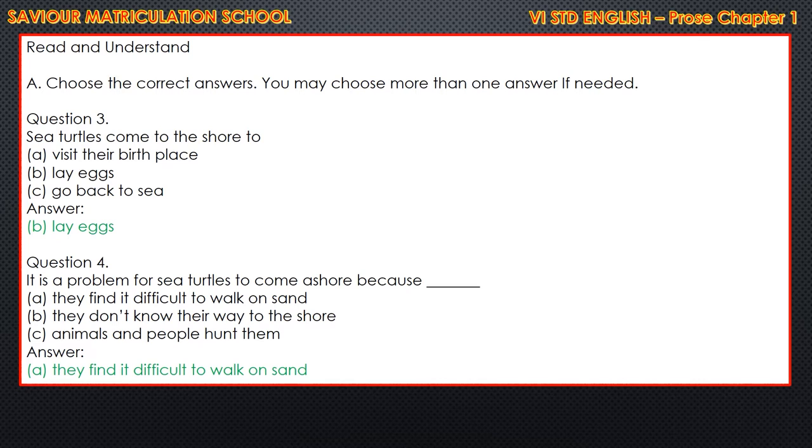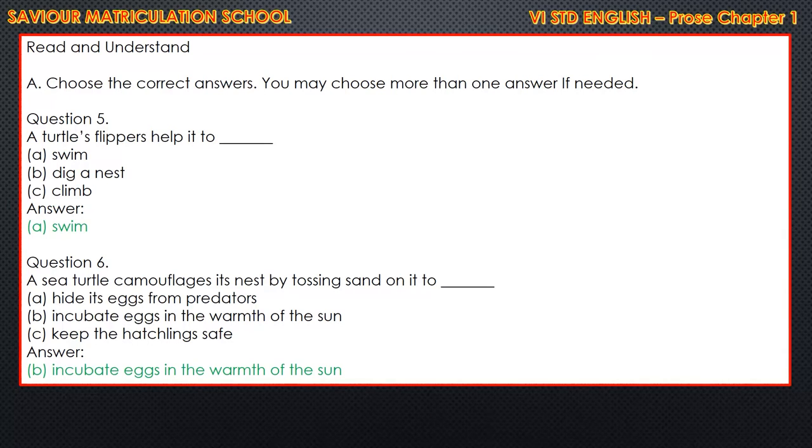Question 4: it is a problem for sea turtles to come ashore because - options: they find it difficult to walk on sand; they don't know the way to the shore; animals and people hunt them. Answer: they find it difficult to walk on sand. Question 5: a turtle's flippers help it to dash - options: swim, dig a nest, climb. Answer is swim. Question 6: a sea turtle camouflages its nest by tossing sand on it to dash - options: hide its eggs from predators; incubate eggs in the warmth of the sun; keep the hatchlings safe. The answer is B - incubate eggs in the warmth of the sun.